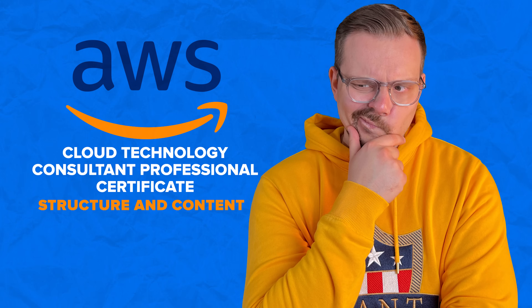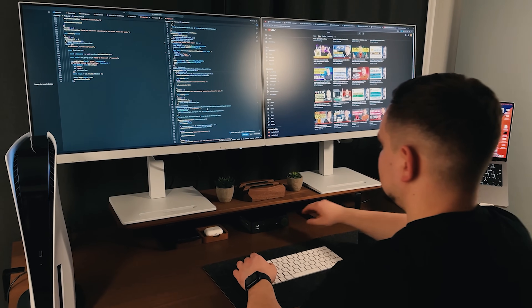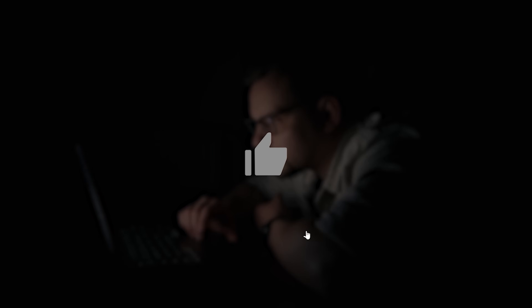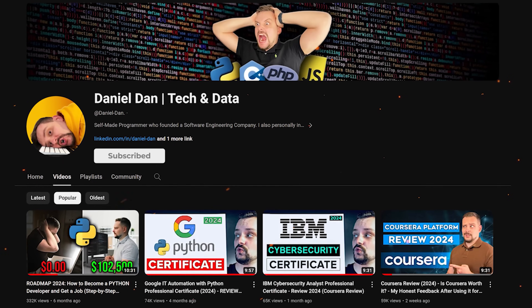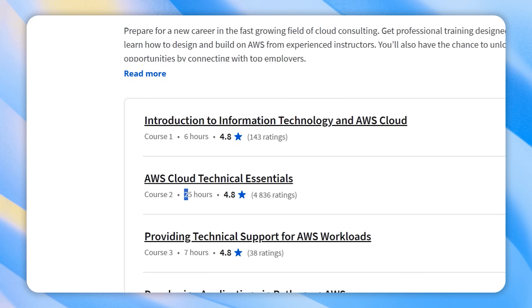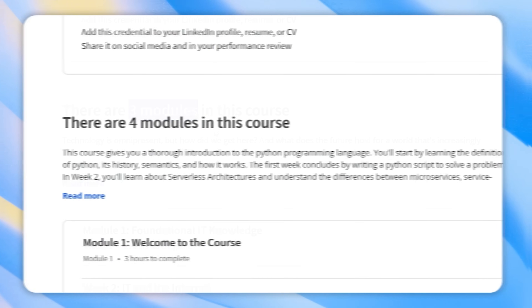Structure and content. I try to make educational content in an entertaining way — make it fun instead of boring. And in return, I just ask you to like this video and subscribe to my channel if you enjoy the content I make. There are 9 courses in this certification program. The length of them is pretty uneven — they take from 6 to 25 hours to complete, and each one is broken down into 3 or 4 modules or weeks.